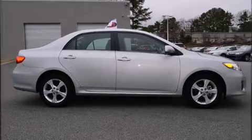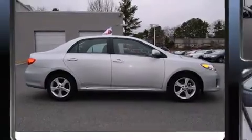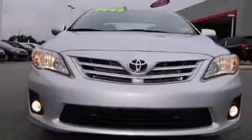Outstanding design defines the 2013 Toyota Corolla. This four-door, five-passenger sedan still has less than 10,000 miles.